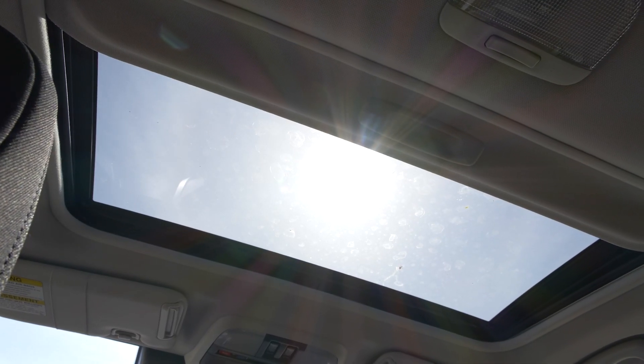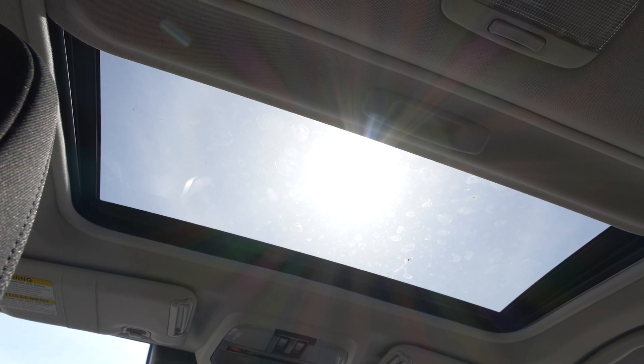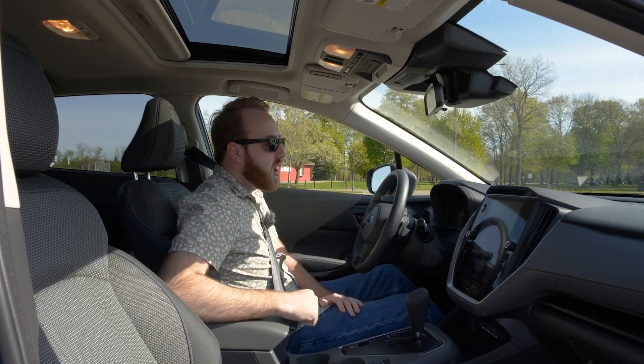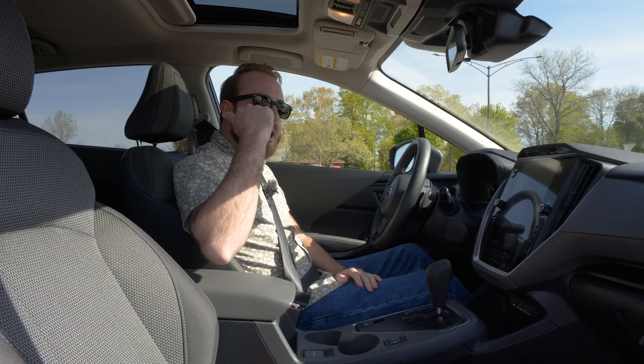Up above, there's a moonroof available as low as the premium trim, which is really great to see. That covers the front seats — let's hop in the back, because there's a lot of room back there.